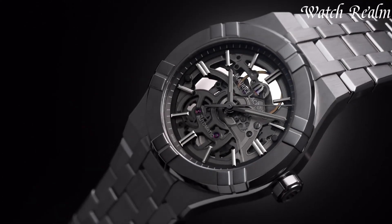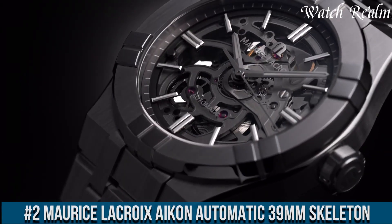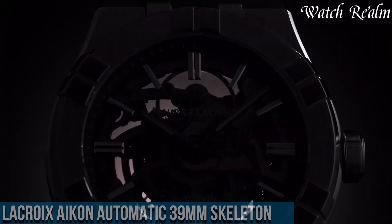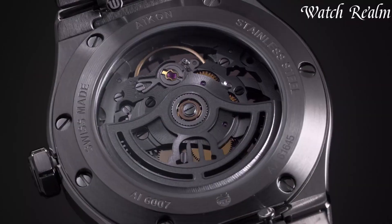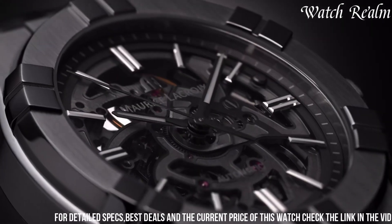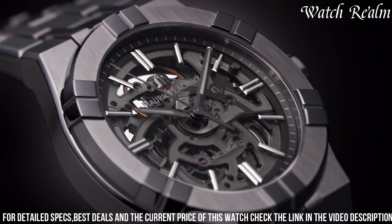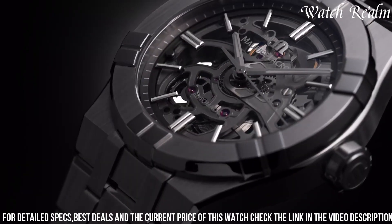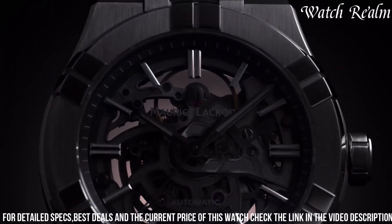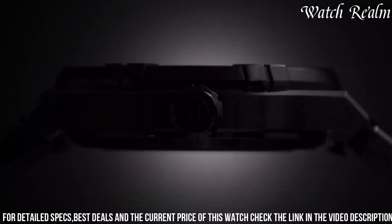Number 2: Morris Lecroy Icon Automatic 39mm Skeleton showcases a harmonious blend of contemporary design and technical artistry, unveiling the mechanical heartbeat within a modern aesthetic. Enclosed in a 39mm stainless steel case, this timepiece offers a captivating view of its intricate inner workings through a skeletonized dial, revealing the automatic movement's meticulous craftsmanship. The open-work design displays the balance wheel, gears, and components, providing a mesmerizing insight into the watch's intricate mechanism.